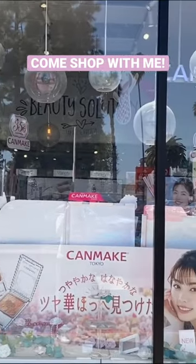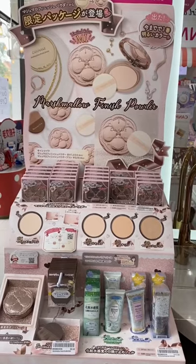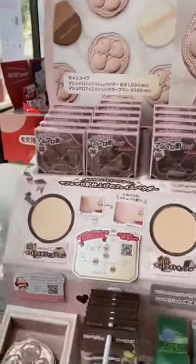Takashima San Gabriel finally brought in the latest releases from Kamei, so let's go check it out! If you watched my vlog, you would know I've been waiting for the newly packaged Marshmallow Finish powders and I'm so happy they're finally here.